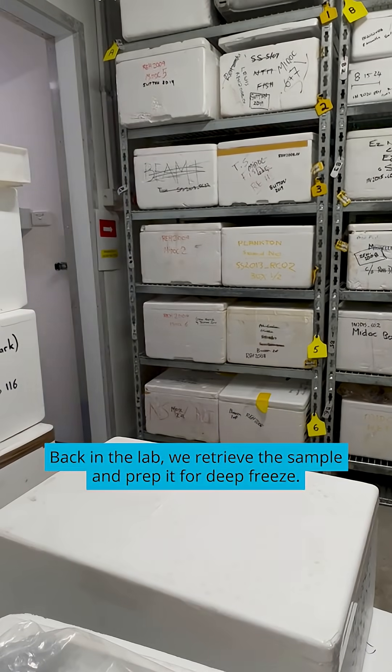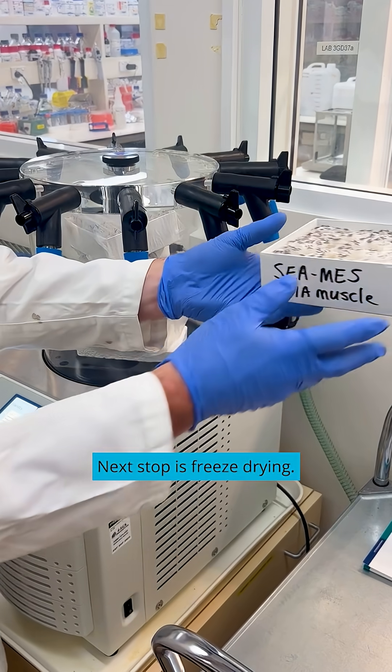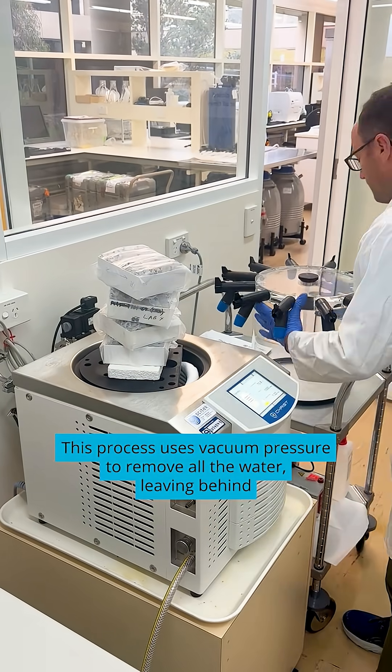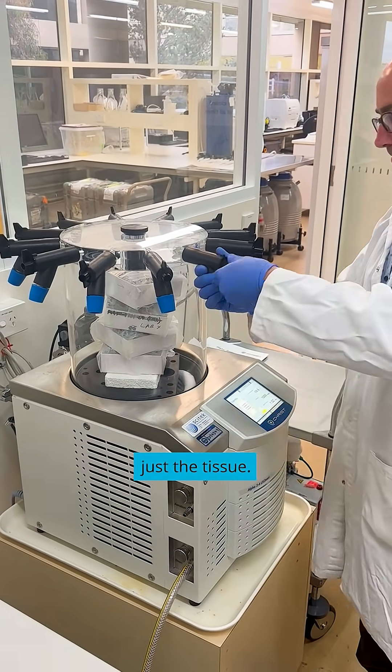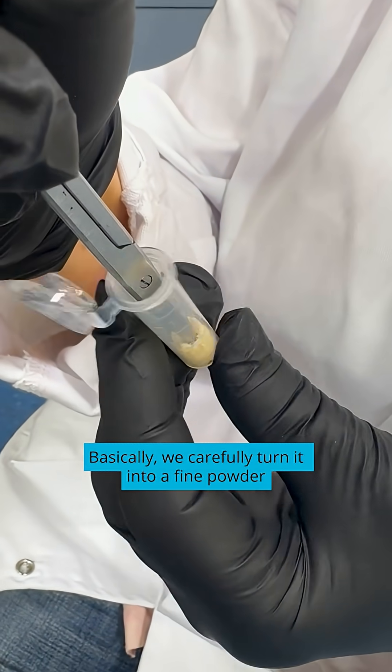Back in the lab, we retrieve the sample and prep it for deep freeze — minus 80 degrees. Next stop is freeze drying. This process uses vacuum pressure to remove all the water, leaving behind just the tissue. Then we homogenise it — basically, we carefully turn it into a fine powder.